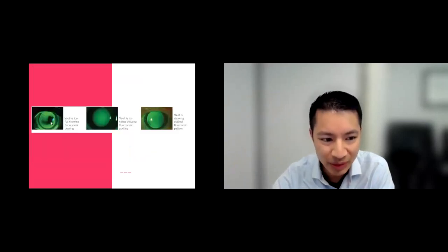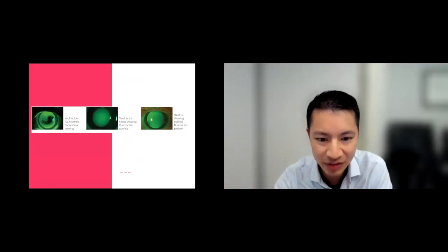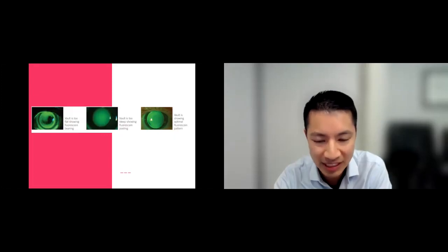To assess how lenses fit, we apply dye to the eye and shine a blue light. When you go to your optometrist, you'll notice they put a green or orange color on your eye and shine a blue light — that's to check how things look on the cornea and how the lens sits on the eye. Areas that are black indicate the lens is touching and bearing on the eye; green areas show the lens is vaulting and not touching. The optimal fit is even throughout.